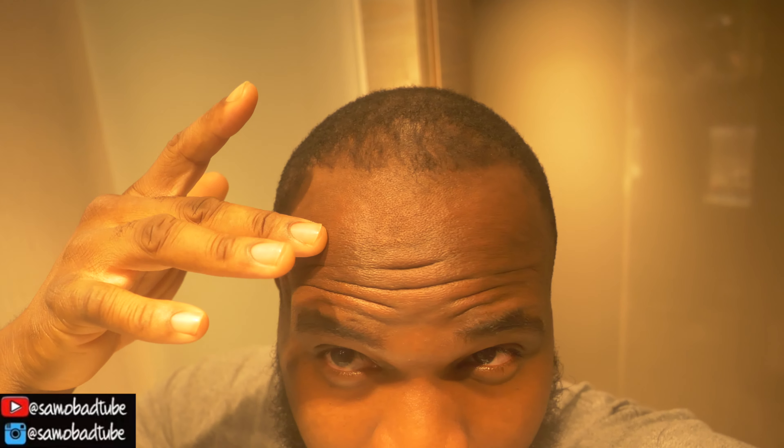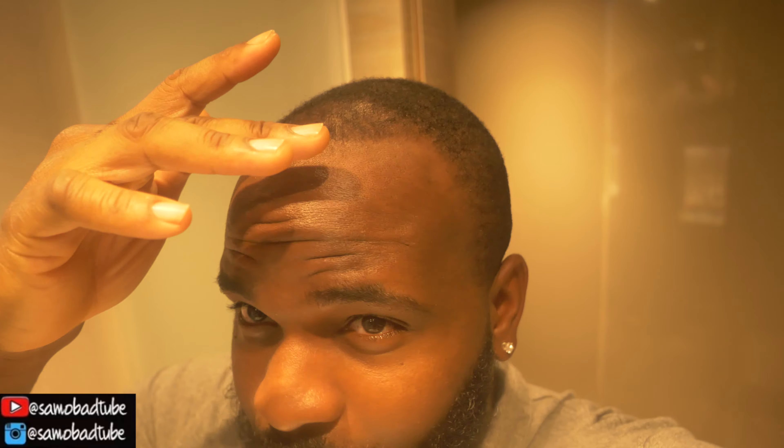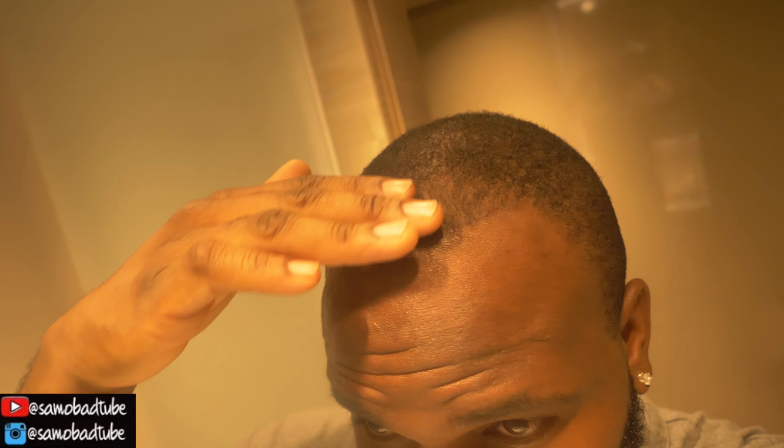If you enjoy this video please give it a like and don't forget to subscribe — I'm trying to get to 500 subscribers. If you've got any comments about the process just leave them in the comment section and I'll answer as soon as I can. But yeah, without further ado I'm going to show you what my current hair situation looks like.